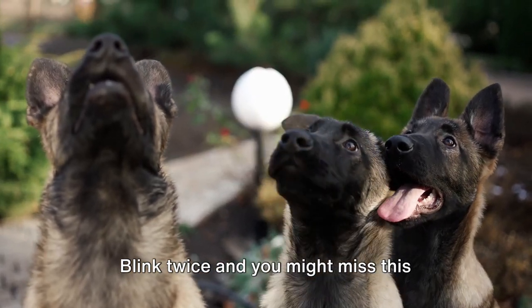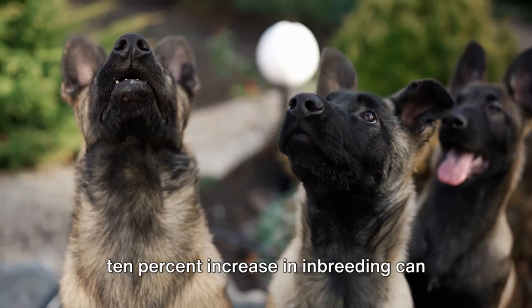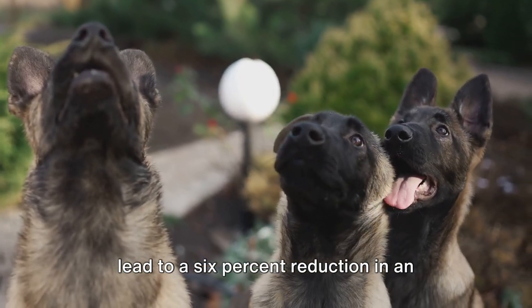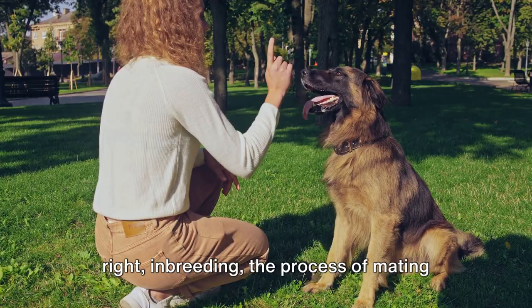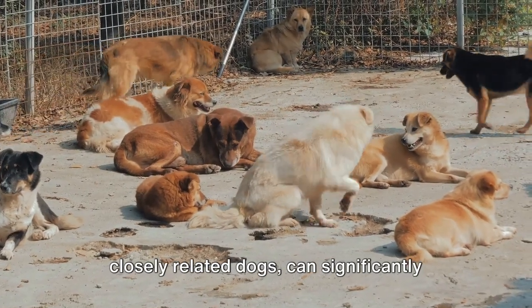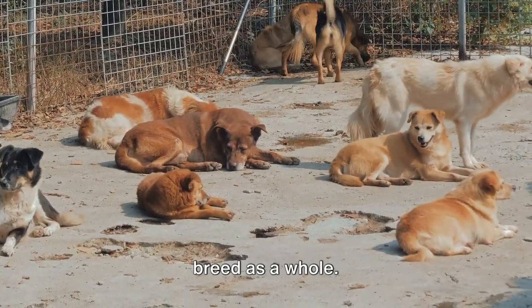Blink twice and you might miss this surprising fact. Did you know that a mere 10% increase in inbreeding can lead to a 6% reduction in an adult dog's shoulder height and decrease its lifespan by 6 to 10 months? That's right! Inbreeding — the process of mating closely related dogs — can significantly impact the health of the offspring and the breed as a whole.